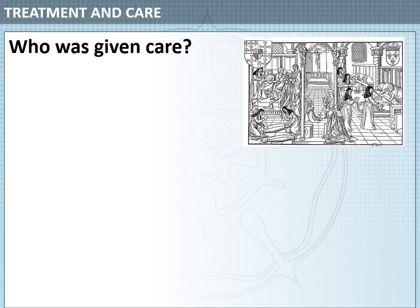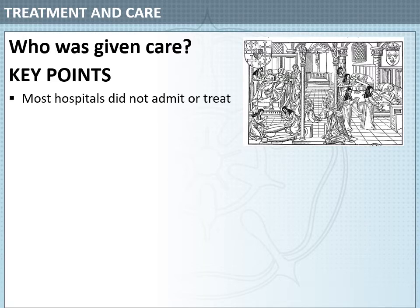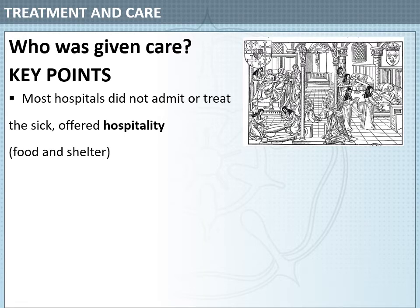Who was given care at Medieval Hospitals? Most hospitals did not admit or treat the sick. Instead they offered hospitality — that means food and shelter. In fact, we get the word hospital from the word hospitality.